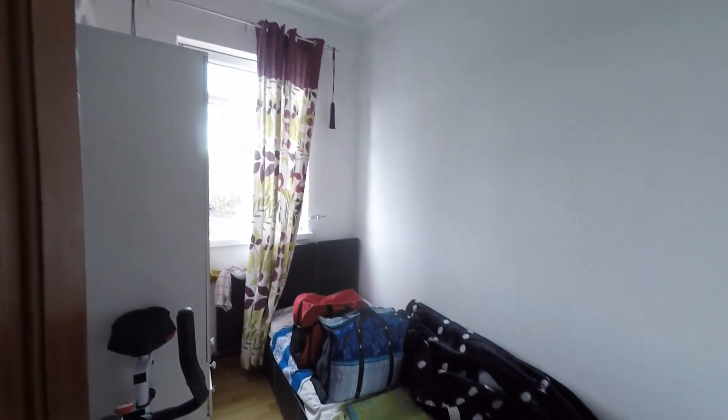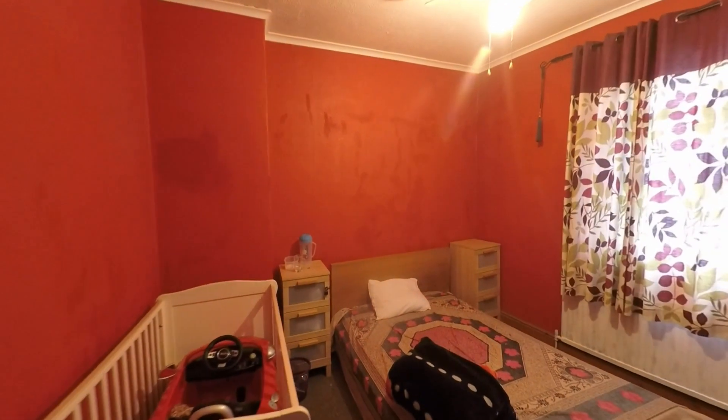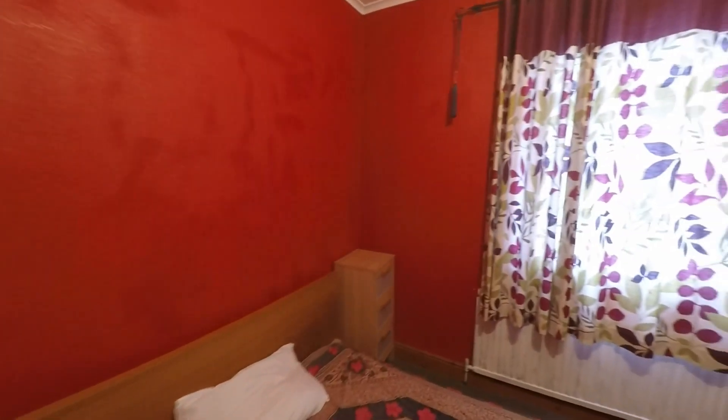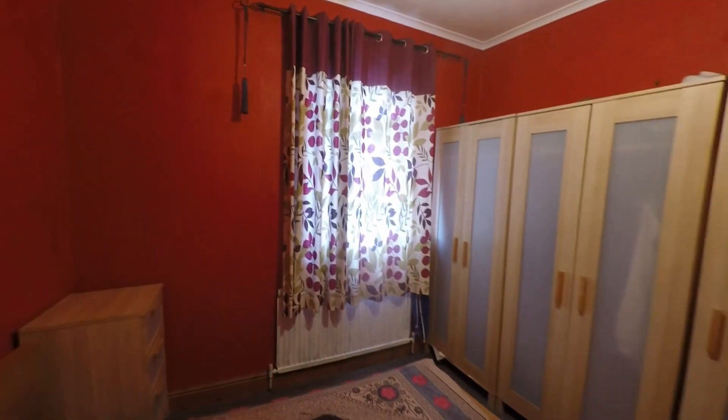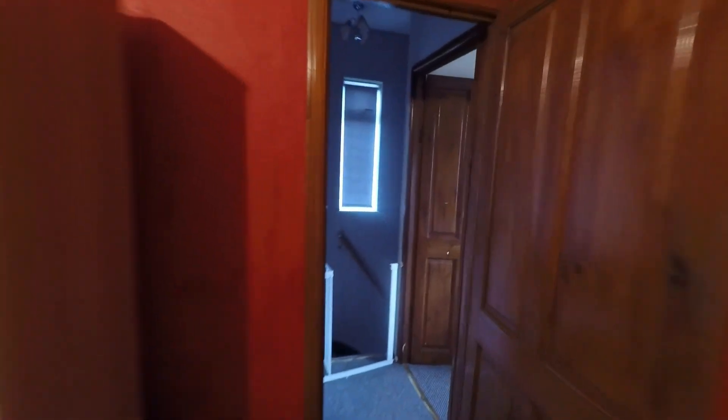Immediately in front of us we have bedroom three — a great size single room with plenty of space for a single bed plus a range of bedroom furniture. The bedroom next door is a very comfortable double with plenty of space for a double or even king-size bed, and again plenty of space for freestanding bedroom furniture.